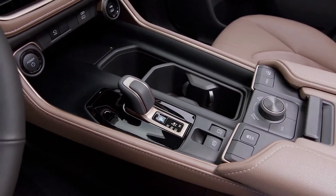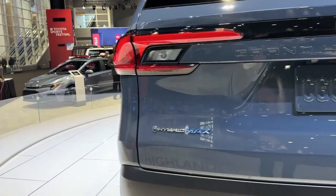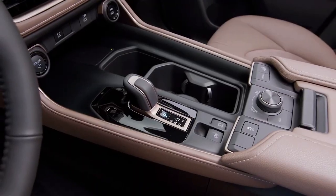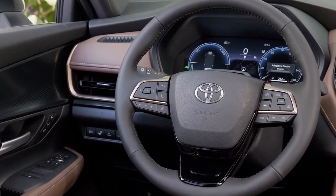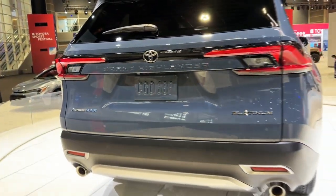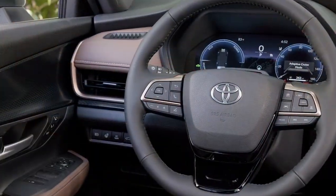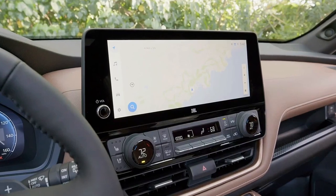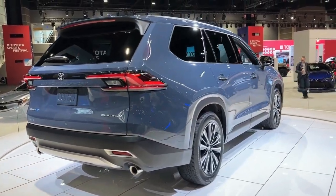As with all of Toyota's latest offerings, you can expect no shortage of safety, driver assistance, and infotainment technology. The Grand Highlander gets Toyota's Safety Sense 3.0 package with dynamic cruise control, collision detection with automatic braking, road sign recognition, and lane keeping assistance. The stereo is Apple CarPlay and Android Auto compatible, pairs two Bluetooth phones, and offers subscription-based 4G internet connectivity with an integral Wi-Fi hotspot.